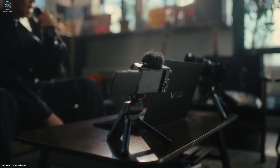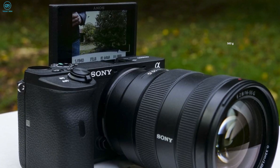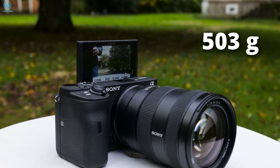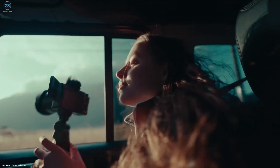When it comes to physical attributes, the A6700 will be a slightly smaller and lighter body, weighing approximately 450 grams compared to the A6600's 503 grams, so handling the A6700 will be a bit easier.